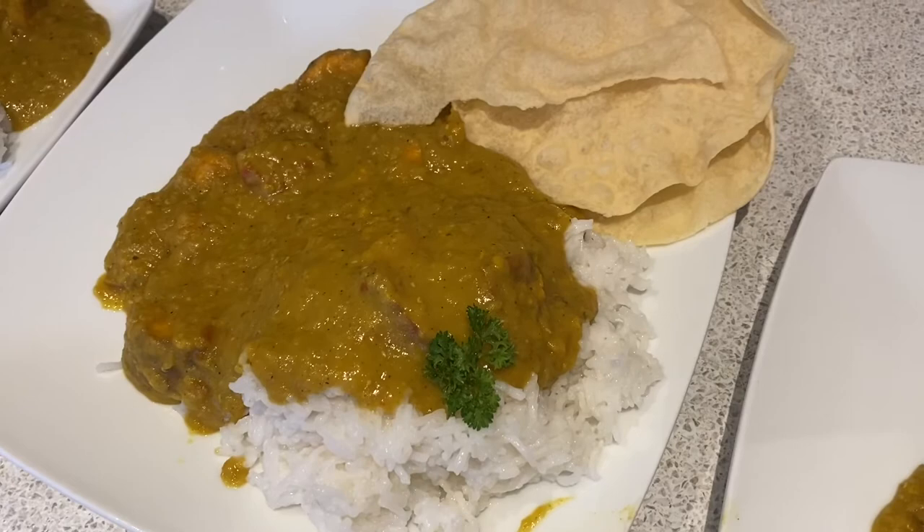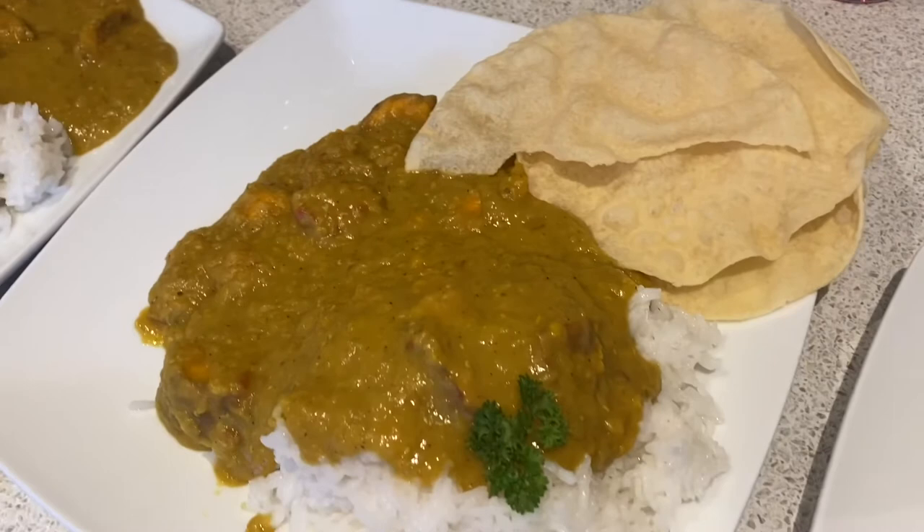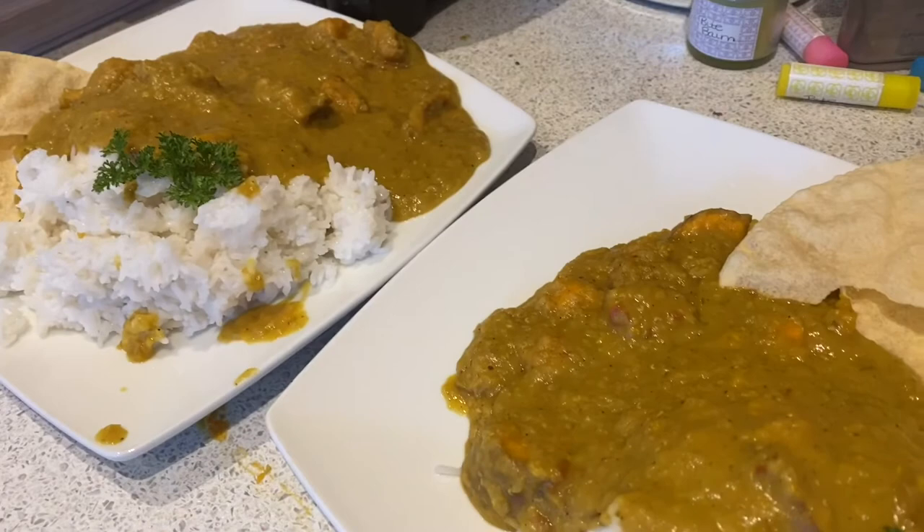So for today's dinner we have a sweet potato and red lentil curry, with some rice and some poppadoms. This is a recipe — I think it's a Waitrose recipe — that you can find on my Pinterest. But it does look nice.